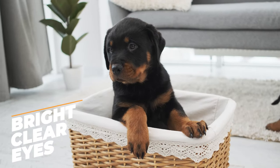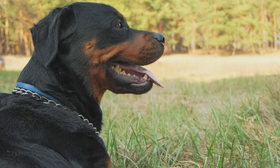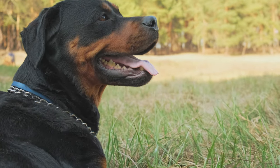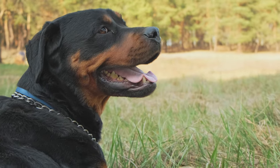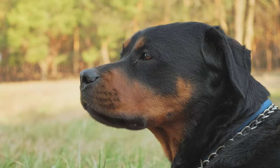Bright, clear eyes. You know how people say the eyes are the window to the soul? Well, they're also a window to your dog's health. Healthy Rottweilers have eyes that are bright and clear, not cloudy or red. If your dog's eyes look good, that's usually a sign they're feeling good too.